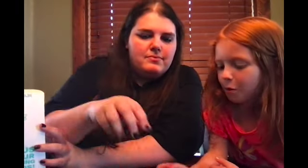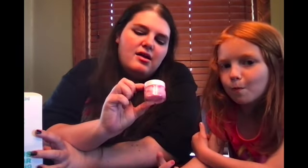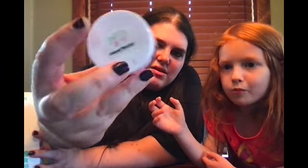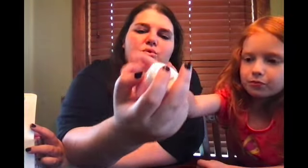This is really cool. What is this? Hmm, that's interesting. Island Nectar. I'm not really sure. I need some instructions. Maybe we can tell them what it is? It looks like a lotion.